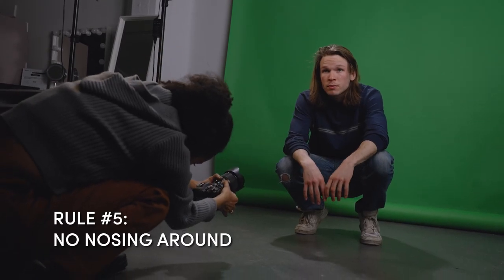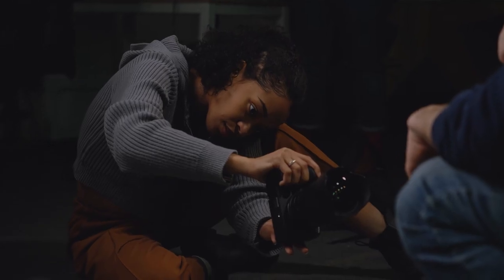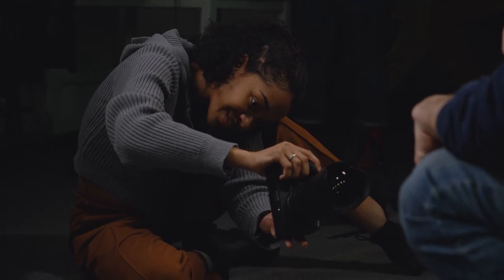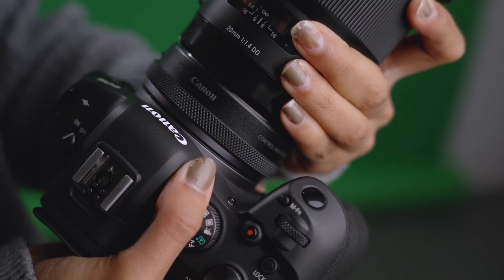Shooting from below or even the floor is typically frowned upon. Nobody following traditional rules wants to see what's going on up your nose, but this angle can actually yield some rather interesting results. Grab a wide-angle prime lens like the Sigma Art 20mm f1.4 to get some crisp yet distorted portraits to invoke a bit of excitement.